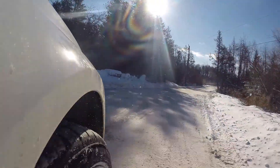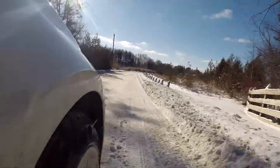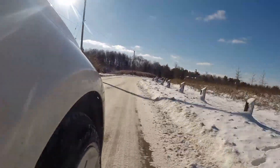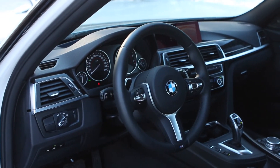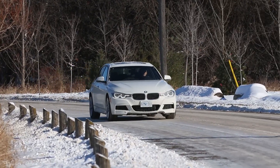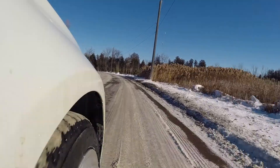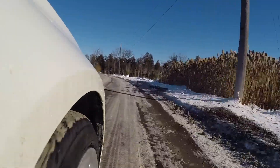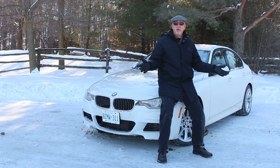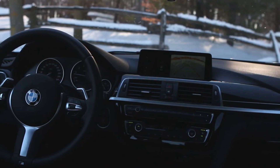The 3 Series might be a mature design, but what BMW has done by adding the xDrive — it has great handling dynamics, plenty of power, it's comfortable to drive, and it's got great heated seats and a steering wheel that warms up very quickly. Perfect. I have nothing against crossovers and sport utes; certainly a lot of Canadians love driving them, and in these conditions it's a smart decision.